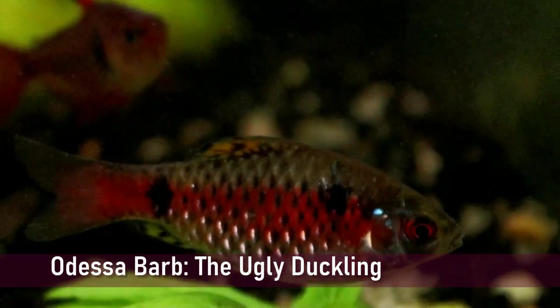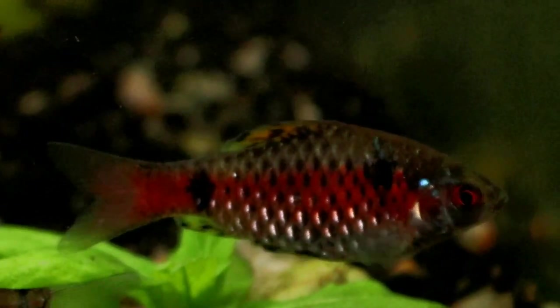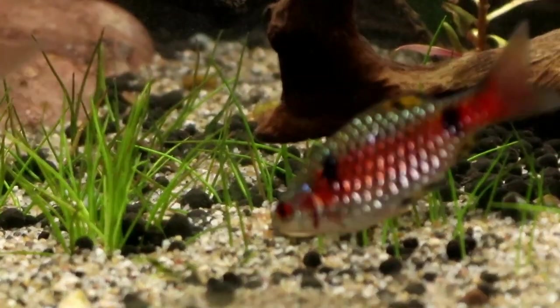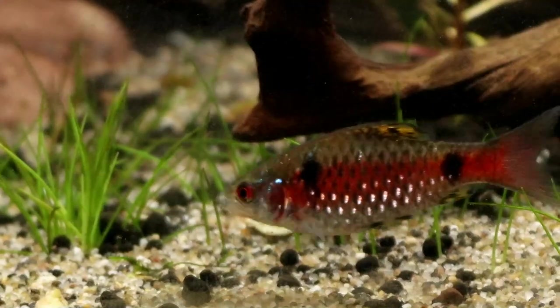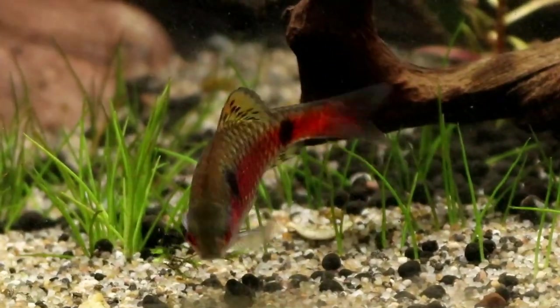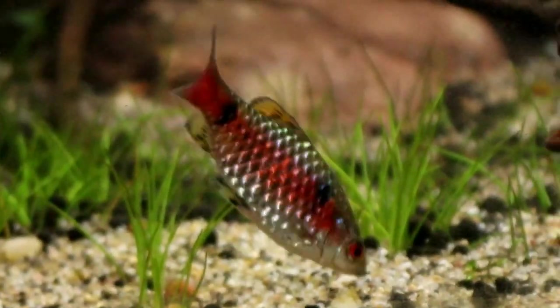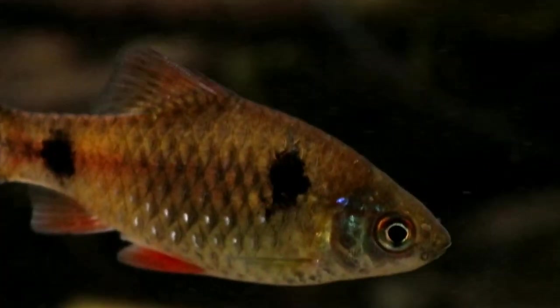First on the list is a fish that suffers very badly from swan syndrome. As youngsters, Odessa barbs are about as plain as you can get — just a rather dull silvery grey, and they tend to blend really badly into the background. They certainly don't have very much appeal, and that isn't helped in stores as they often get put in less visible locations while the more brightly coloured fish are brought to the front.